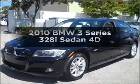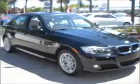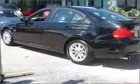Get noticed in this 2010 BMW 3 Series. If you're looking for an automobile with great attributes, look no further. With low miles, this automobile will take you far and get you where you want to go. With a reliable engine connected to a smooth shifting transmission.